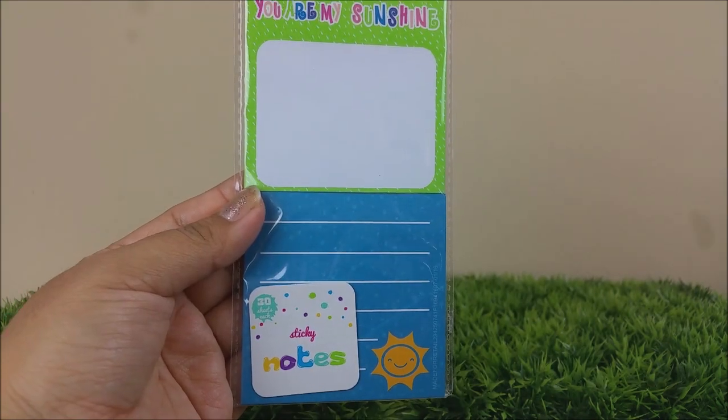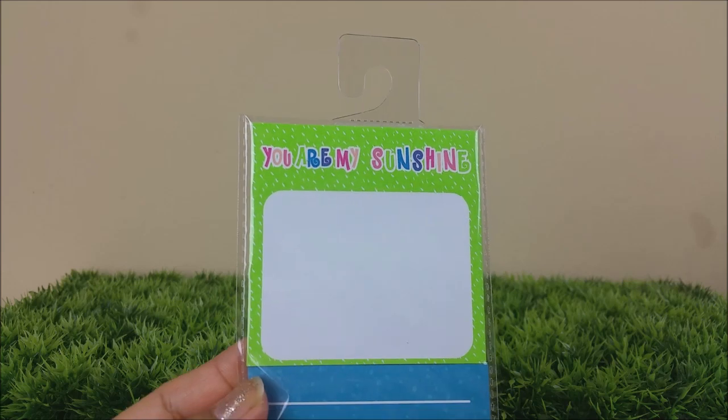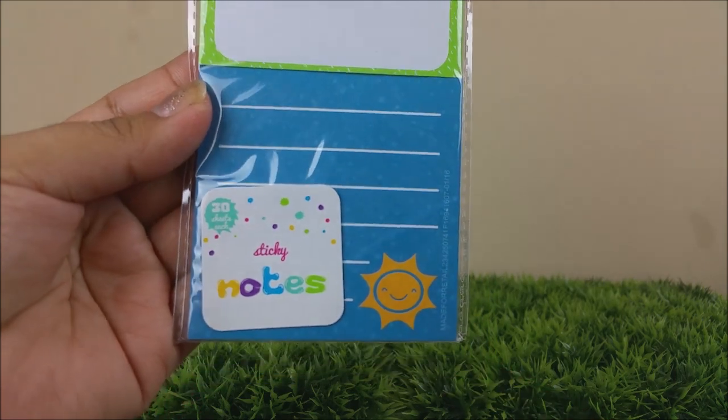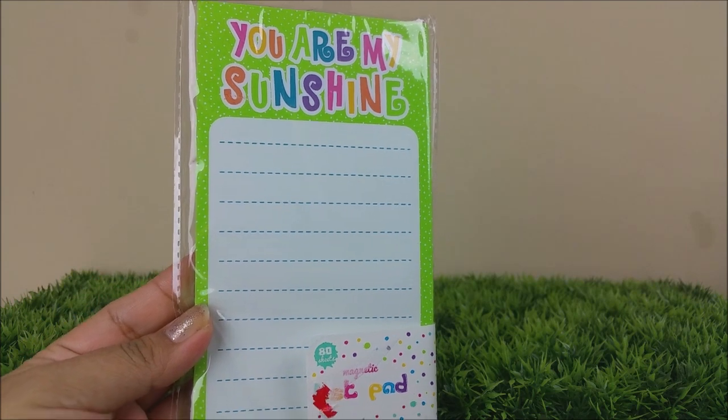Hello ladies and welcome back to my channel! I have a Target haul — yes, another Target haul. I was able to find a few of the new items and I can't wait to show you. I'm pretty sure most of you have seen these; they are super cute.